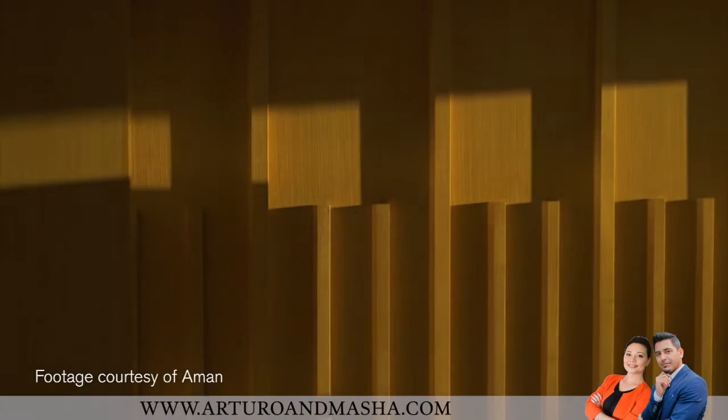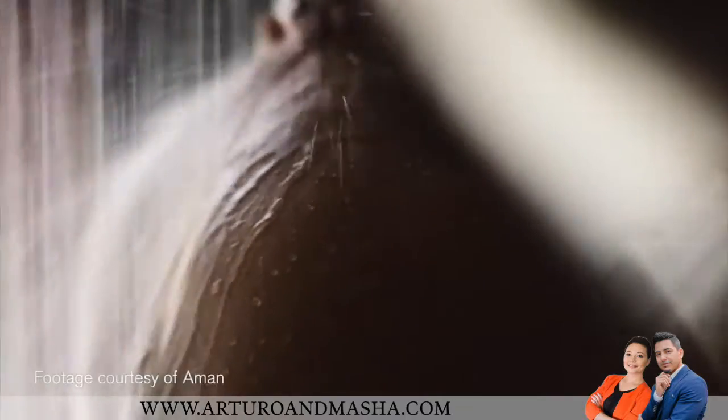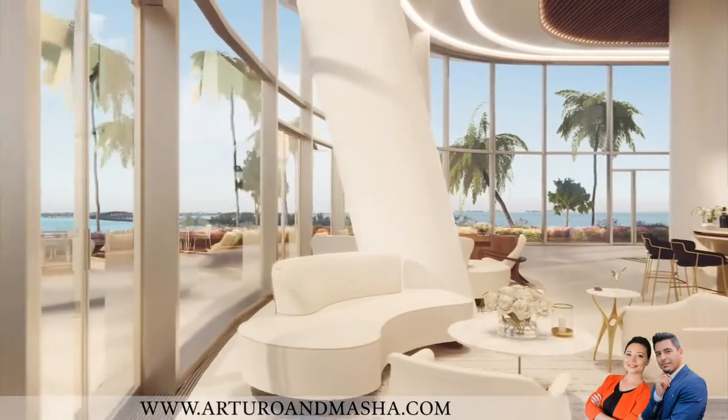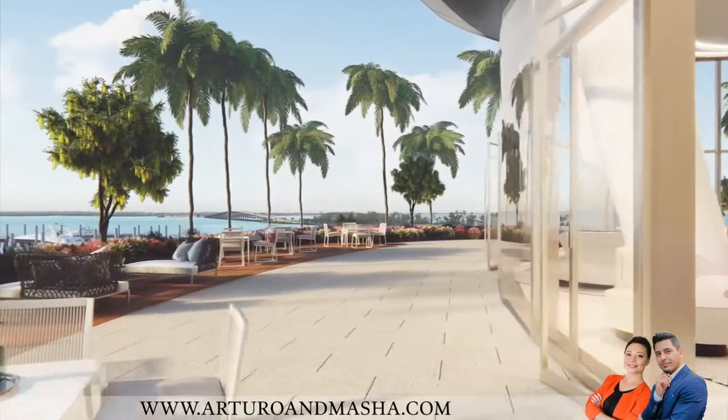I brought my team from Amman who designed the spa for this building. The spa is going to be one of the signatures of this building. We created many areas where people can connect with the landscape, feel private, and enjoy relaxation.